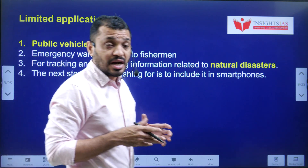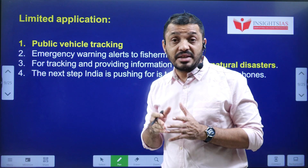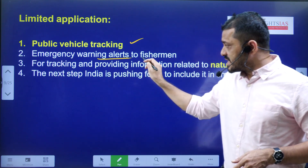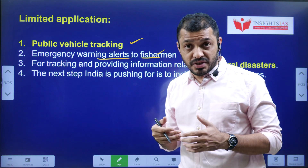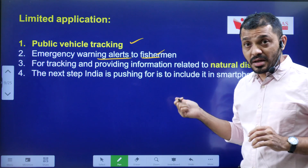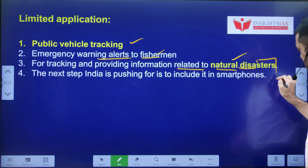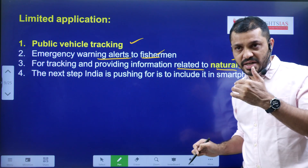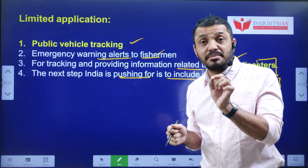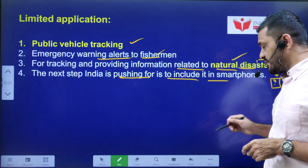So far, NAVIC is being used only in a limited scale. Current applications include vehicle tracking — especially public vehicles — emergency alerts to fishermen during cyclones to guide them back to shore, and tracking and providing information related to natural disasters. India is pushing to include NAVIC in smartphones, with Apple already making NAVIC-compatible devices.